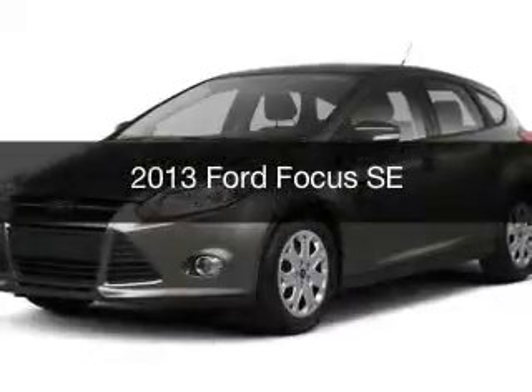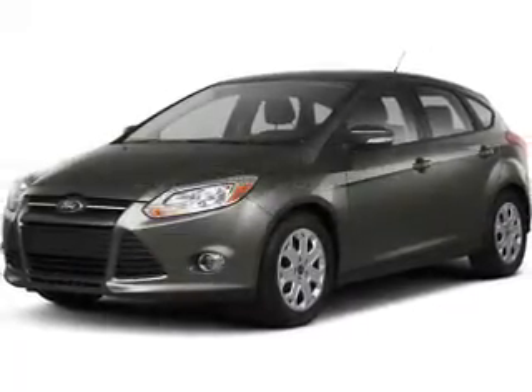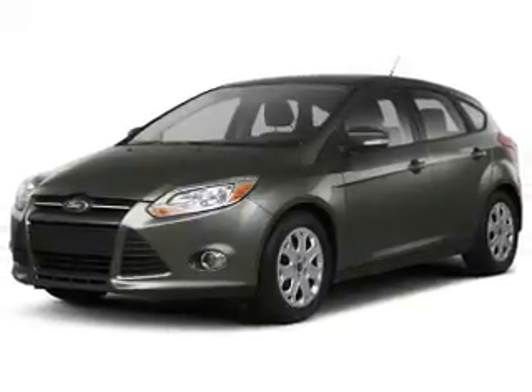This is a used 2013 Ford Focus. It's powered by a front-wheel drive engine and an automatic transmission.